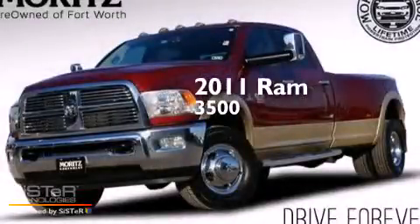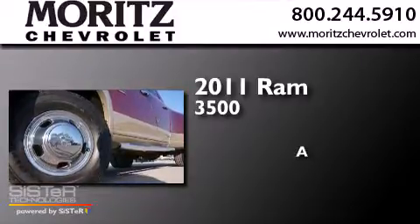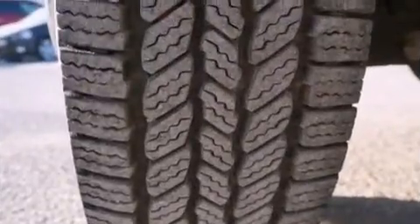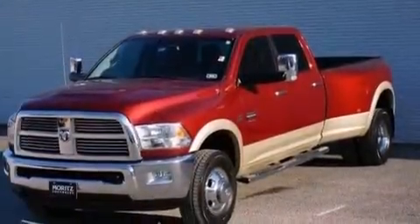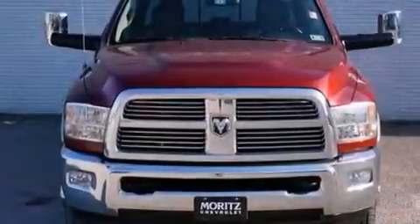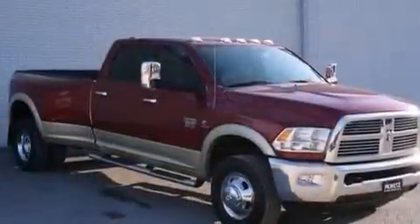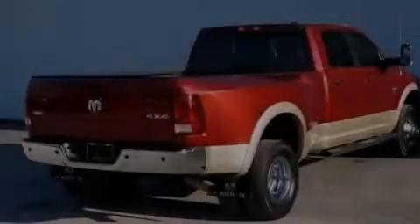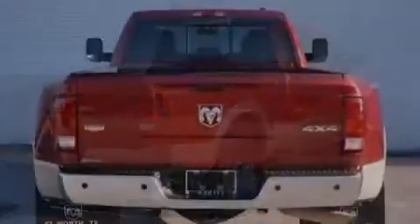This is a 2011 RAM 3500. Its top features include Bluetooth mobile device connectivity, a heated steering wheel with audio controls, the Uconnect infotainment system, a premium audio system, satellite radio, a turbocharger, a limited slip differential, chrome wheels, and heated seats that can warm you up in seconds, keeping you and your passengers comfortable the whole trip.